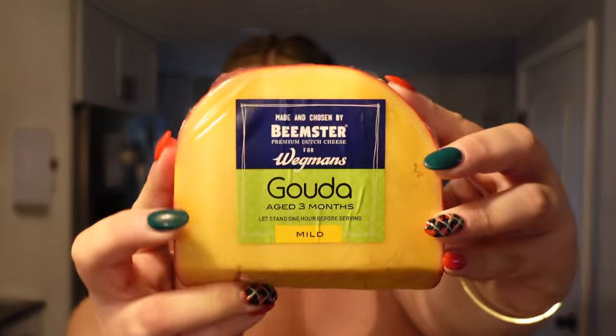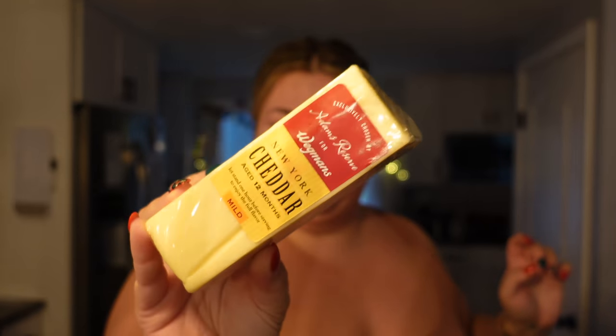For cheese, I grabbed this mild Gouda — who else loves a good Gouda? My favorite's Gouda. Do you guys remember that from She's the Man? And then I also got this New York cheddar. I'm just going to slice these up. I got some thyme — I love garnishing with thyme or sage, or mint, some sort of herb. It looks so pretty throughout the charcuterie board.